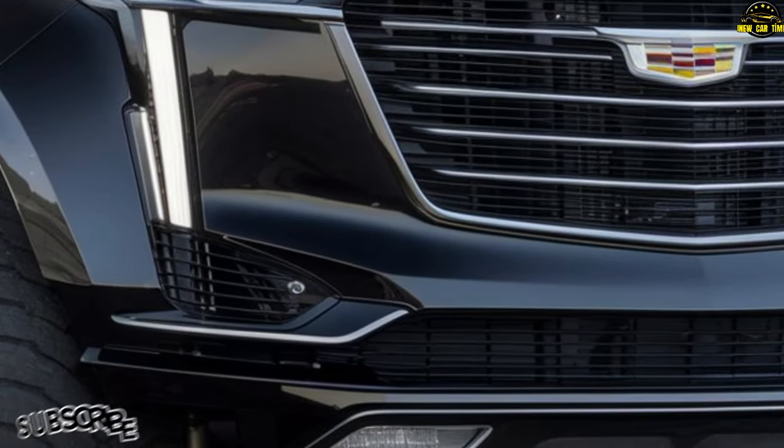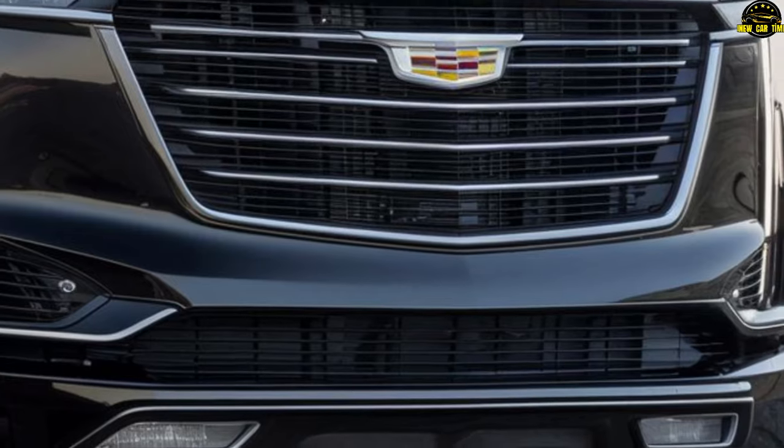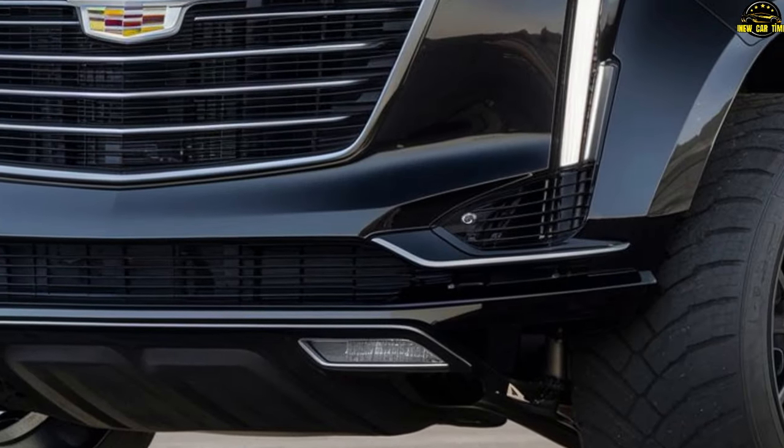The 2025 Cadillac Escalade pickup is not just a vehicle — it's a statement. It is a blend of power, performance, and luxury that is sure to leave a lasting impression.